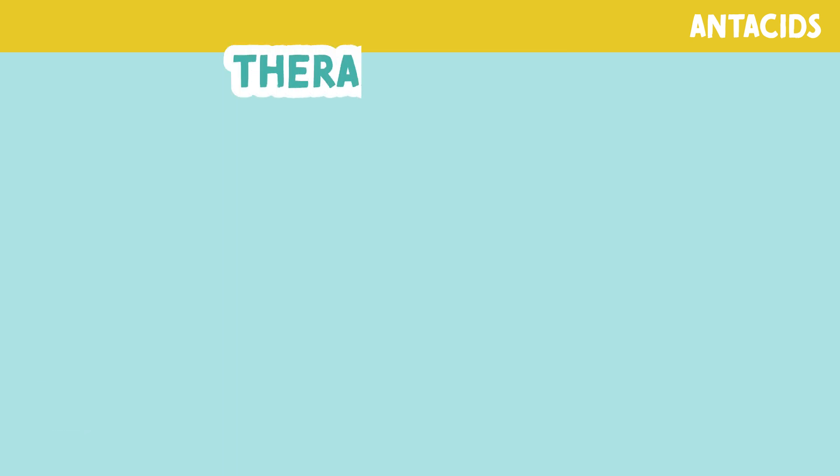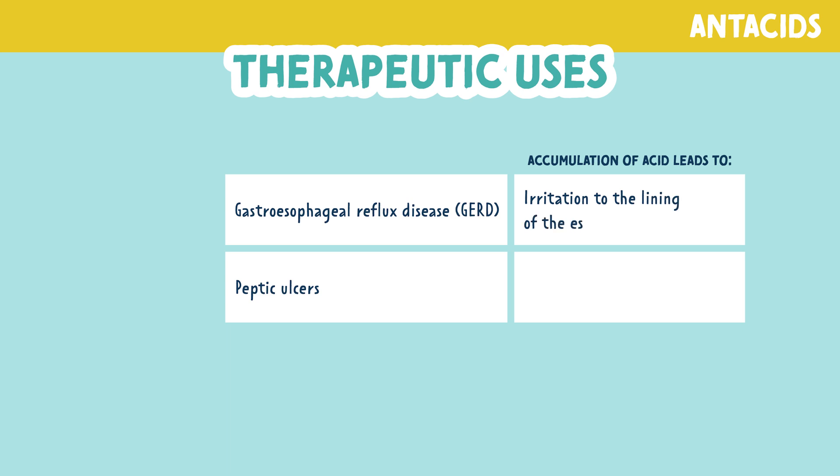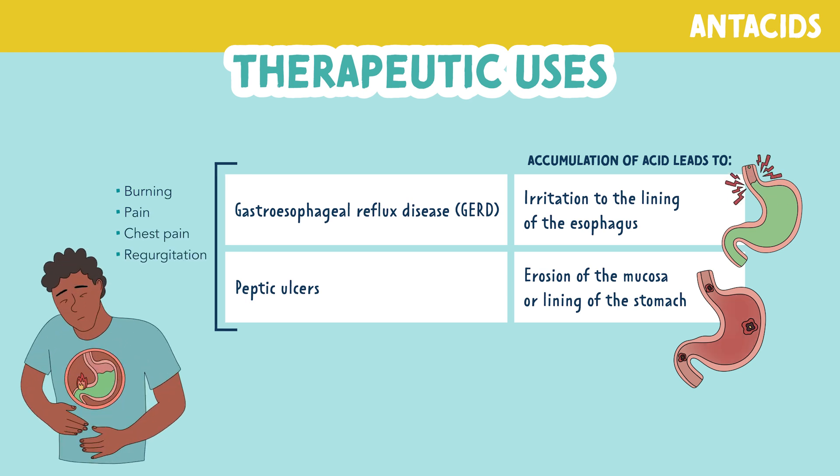Now for the uses of antacids. These can be used to relieve the symptoms in gastroesophageal reflux disease, or GERD, and peptic ulcers. GERD is the accumulation of acid which leads to irritation to the lining of the esophagus. Peptic ulcers are accumulation of acid which leads to erosion of the mucosa or lining of the stomach causing ulcers. Both of these cause the stomach lining to be sensitive or irritated, leading to symptoms such as burning, pain, chest pain, and regurgitation.